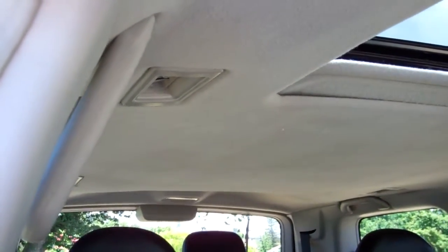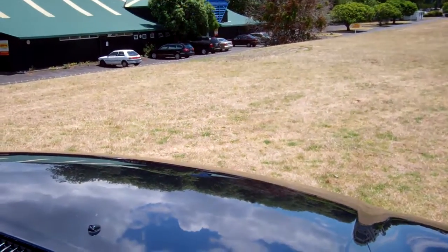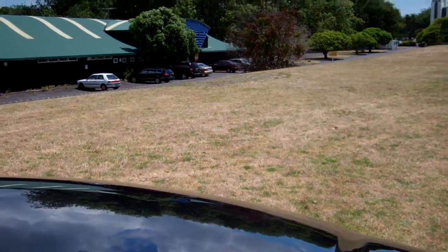The roof lining is falling down a little bit — pretty common in these older vehicles now. We'll just start her up so you can hear it running. Nice — sounds like it should.